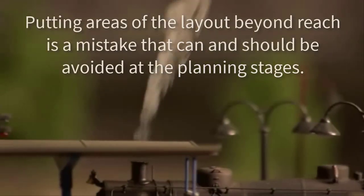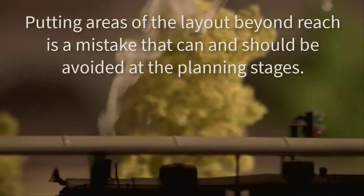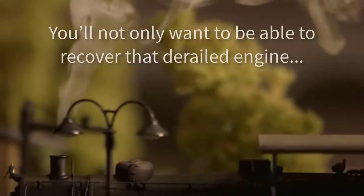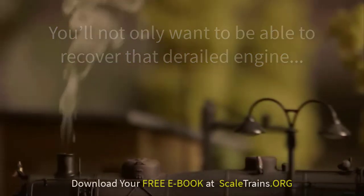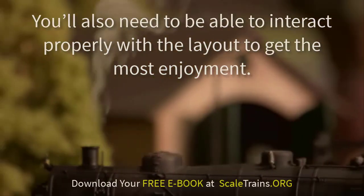Putting areas of the layout beyond reach is a mistake that can and should be avoided during the planning stages. You'll not only want to be able to recover that derailed engine, but you'll also need to be able to interact properly with the layout to get the most enjoyment.